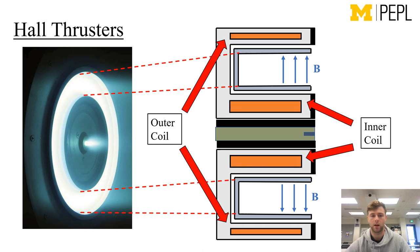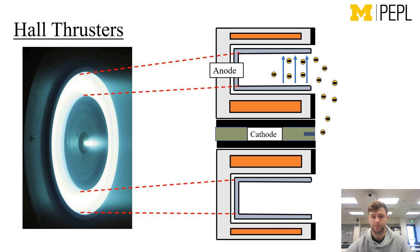So just a brief overview of how hull thrusters work. You see a hull thruster on the left and then a projective cutout of that hull thruster on the right. They're comprised of an inner and outer magnetic coil shown in orange to represent something like copper, which couple together to produce a primarily radial magnetic field shown in blue in the channel. We have a cathode which emits most of our electrons, and an anode which is positively charged and attracts the electrons. These electrons are attracted to the anode, but their motion is impeded by the radial magnetic field in blue.